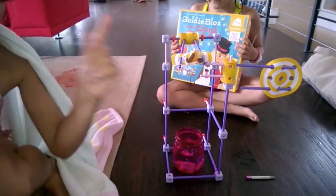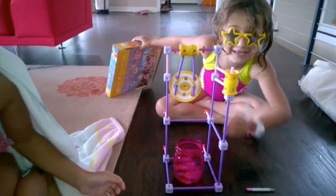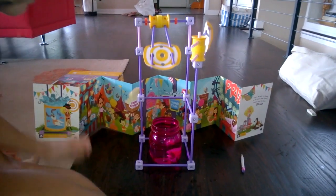And did you build this? We did. In three, two, one. Bam!